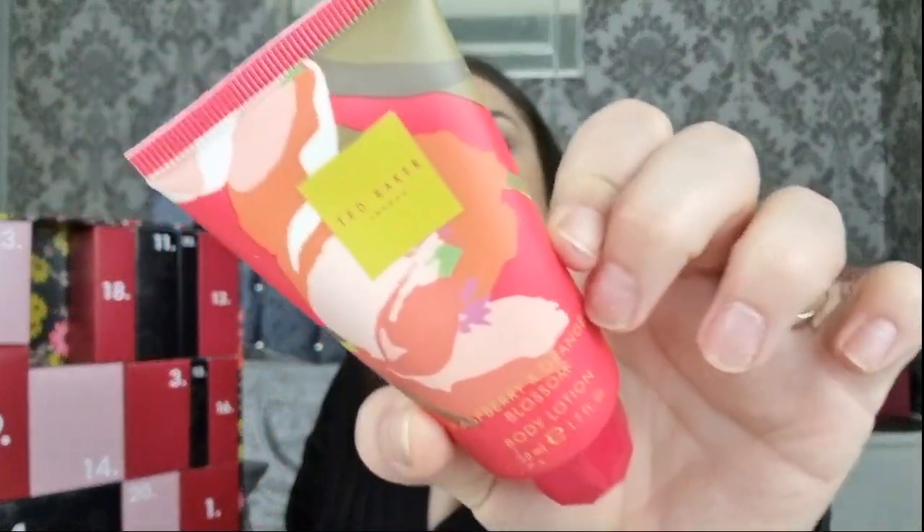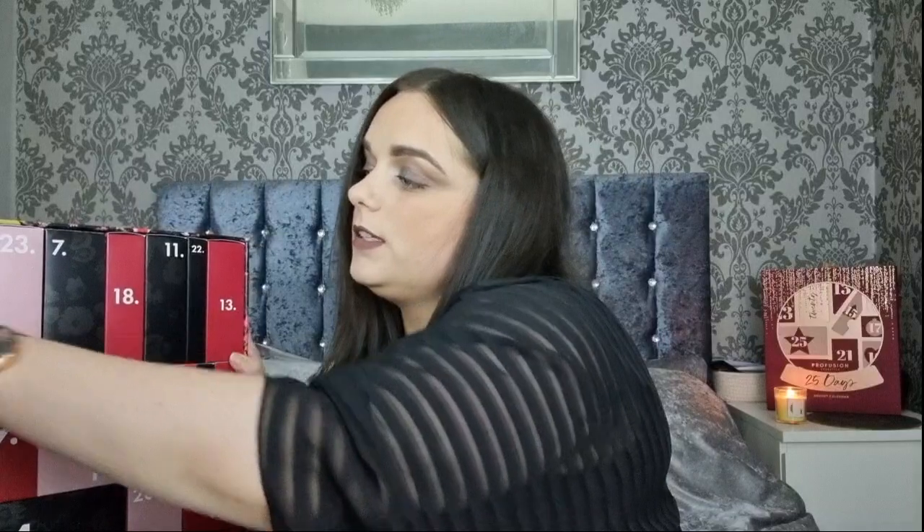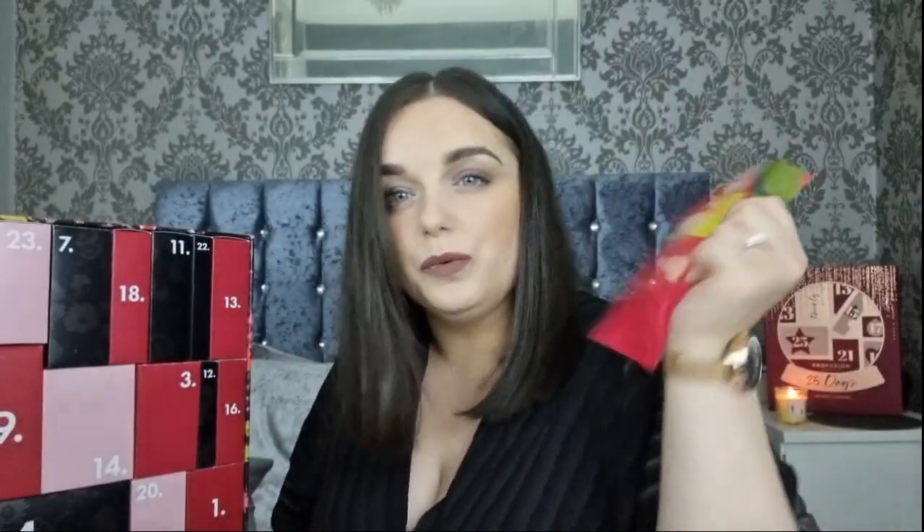Day number seven is the Raspberry and Orange Blossom Body Lotion - good to take away with you, though I don't really like that scent. Day number eight is a Raspberry and Orange Blossom Moisturising Sheet Mask. I've definitely had this before and I did quite like it - looks full of serum.